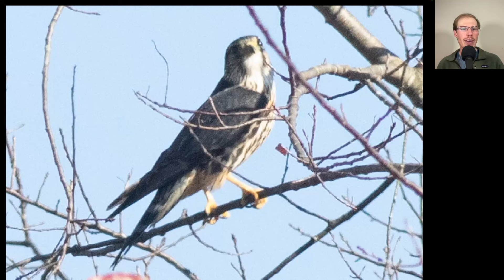Here's a small dark falcon that visited us by landing in the tree nearby. This is a Merlin.